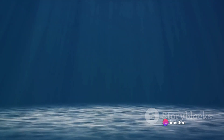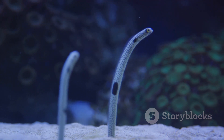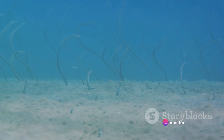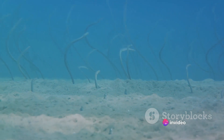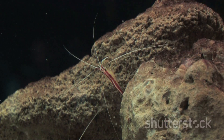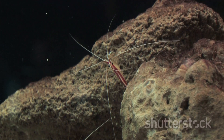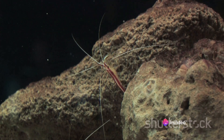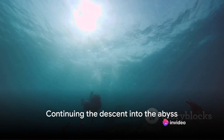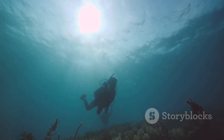Creatures here also have highly developed senses to help them navigate in the darkness. The snipe eel, for example, has a highly sensitive, elongated body that can detect the slightest movement in the water, helping it locate prey in the pitch-black environment. These animals have also adapted to the extreme pressure — their bodies are soft and flexible, without air-filled spaces like lungs or swim bladders that could be crushed under the immense weight of the water above. The midnight zone is a place of darkness and mystery, but we're not done descending yet. So hold your breath and prepare to dive deeper.